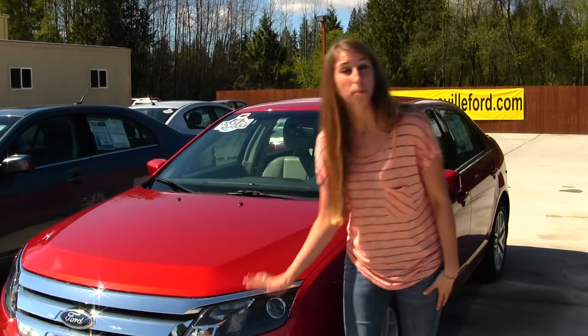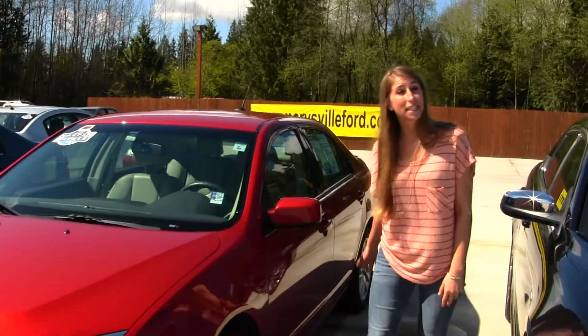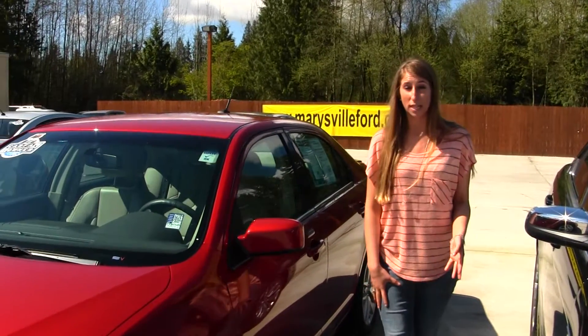This vehicle comes complete with fog lights, projector headlights which do help with night driving, alloy wheels, keyless entry, and it has flex fuel technology.